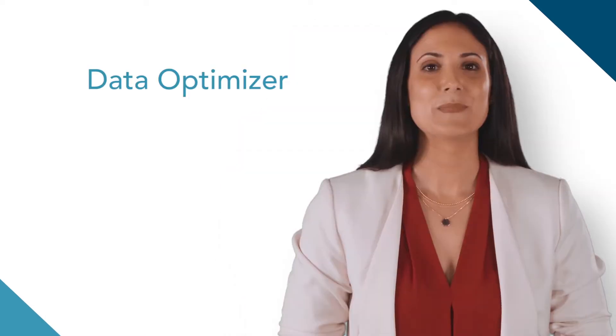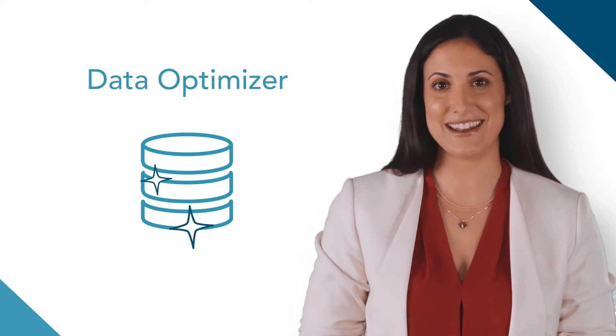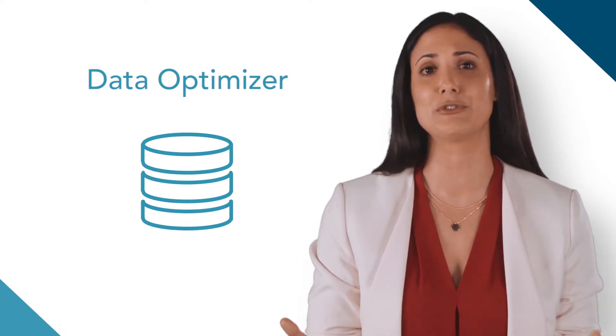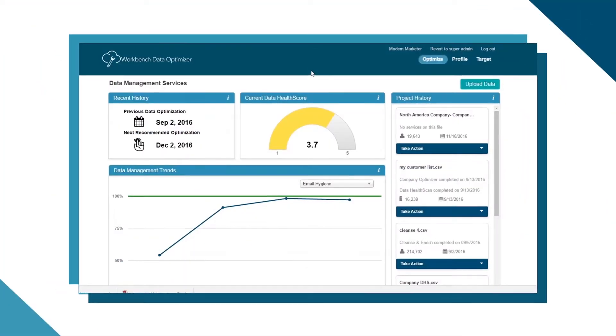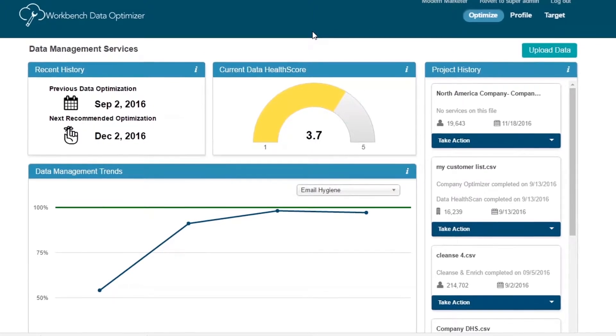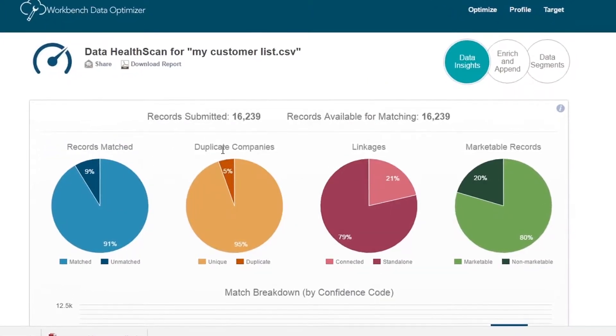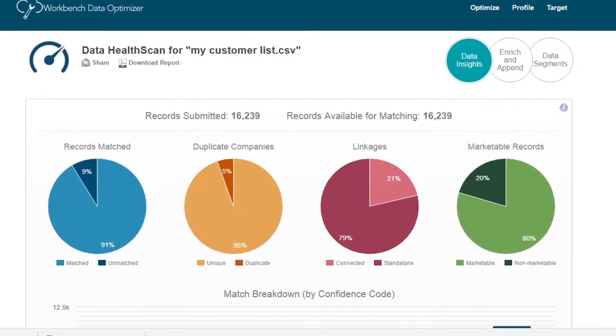Want to be confident that all that data you have is clean? With the Optimize module, you have the ability to clean and enhance your data to make it more actionable than ever before. From a single dashboard, you can see the current state of your overall data quality, including completeness, deliverability, and connectability, arming you with the confidence that comes with effective data stewardship.